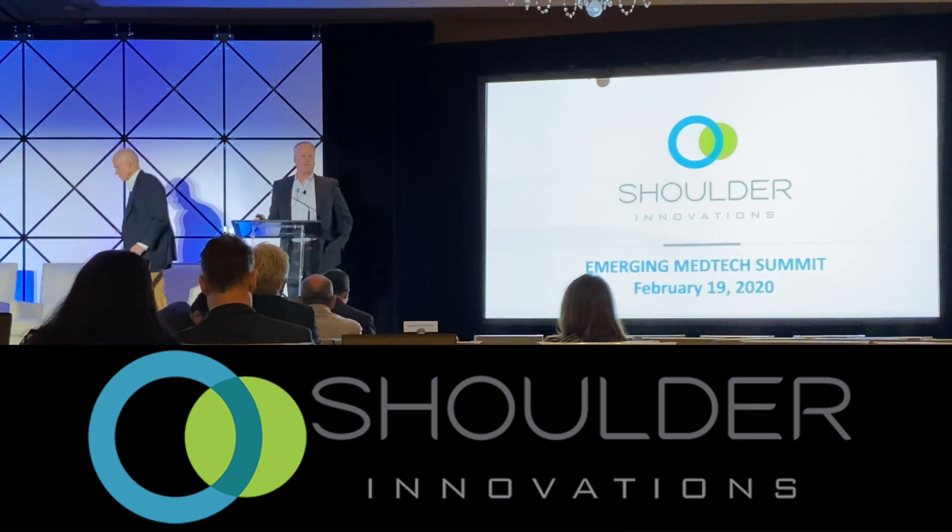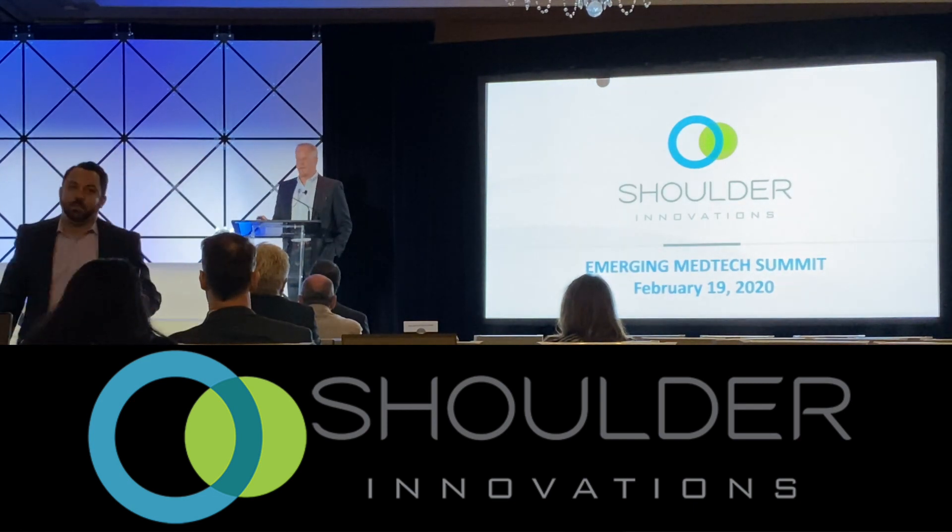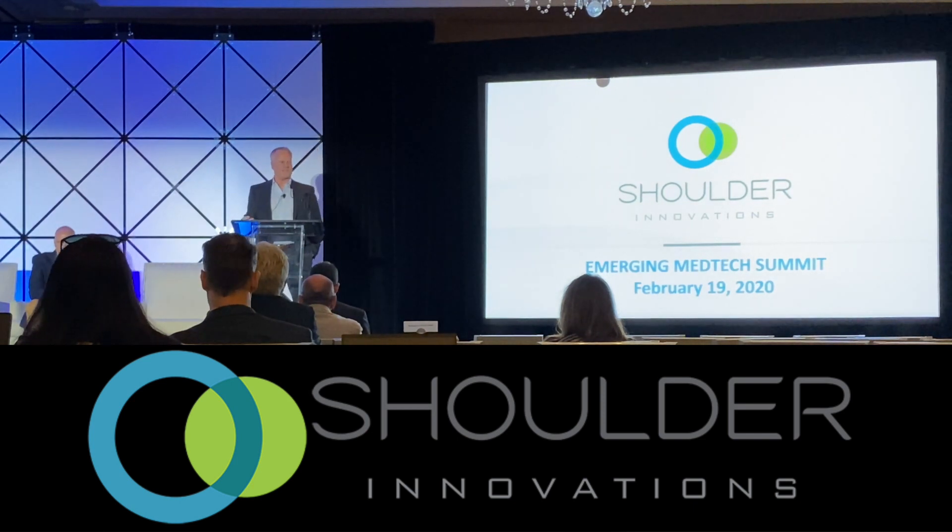Good afternoon. I'm actually David Blue, I'm the Chief Commercial Officer for Shoulder Innovations, and Matt and I are going to present Shoulder Innovations to you today.